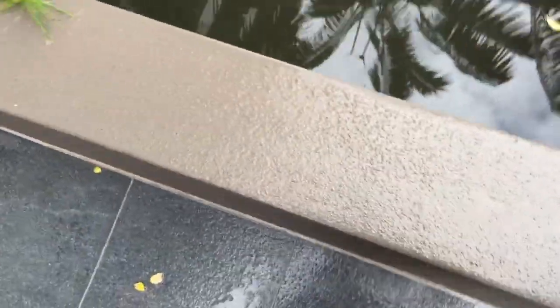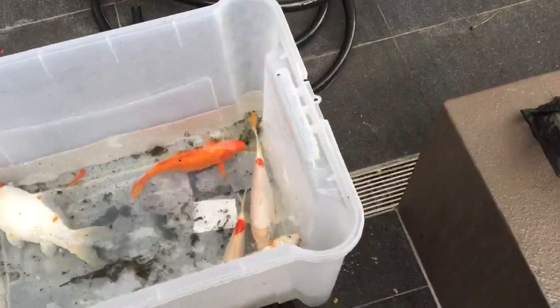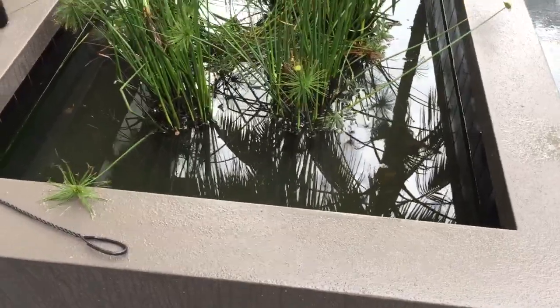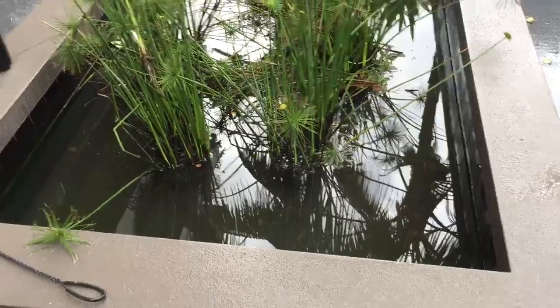I'll keep trying to aerate that water, and then I'll completely change this water. I'll set it up again, get the water right, introduce the fish back in again, and cross my fingers.